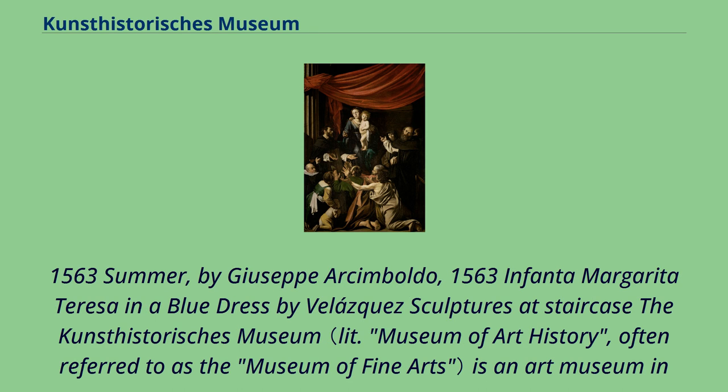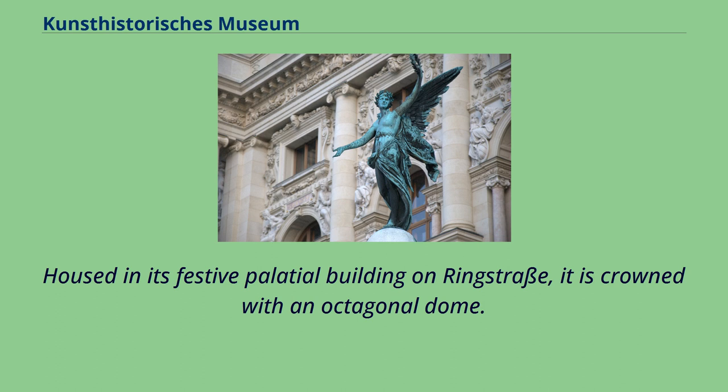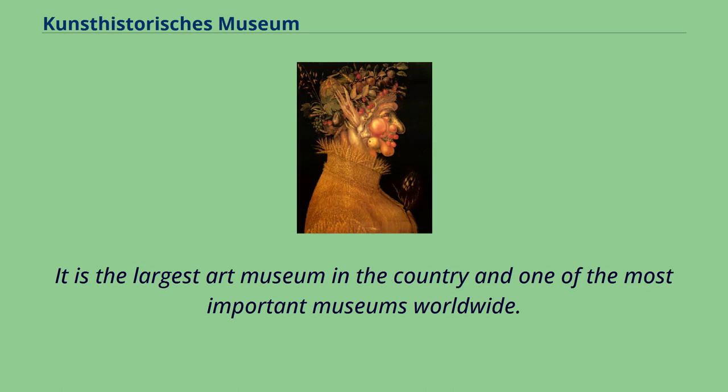Infanta Margarita Teresa in a Blue Dress by Velázquez. The Kunsthistorisches Museum is an art museum in Vienna, Austria. Housed in its festive palatial building on the Ringstrasse, it is crowned with an octagonal dome. The term Kunsthistorisches Museum applies to both the institution and the main building. It is the largest art museum in the country and one of the most important museums worldwide.